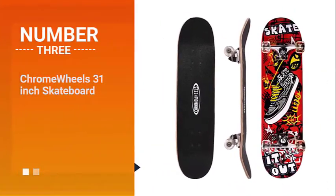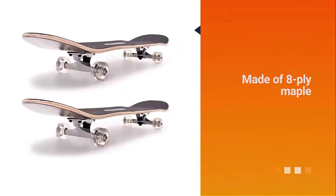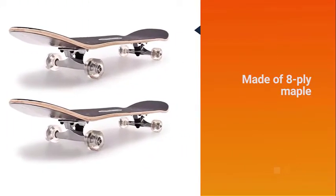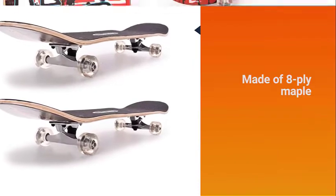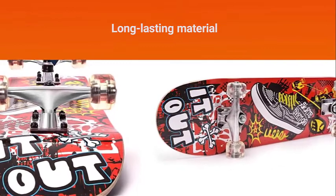Number 3. Chrome Wheels 31-inch Skateboard. As it is common with the products from other cruiser brands, the deck is also made of 8-ply maple. This is a long-lasting material, which means that you can also enjoy the best bang for the buck.